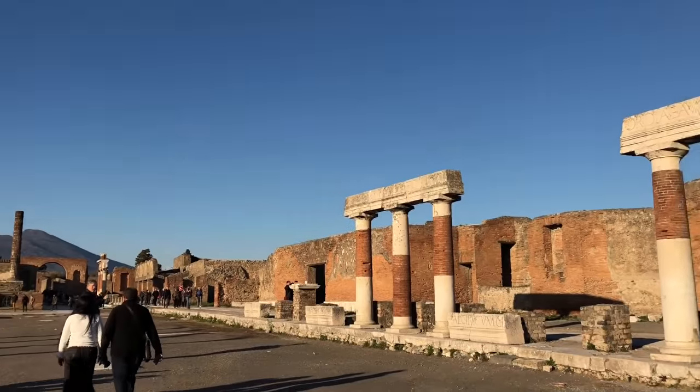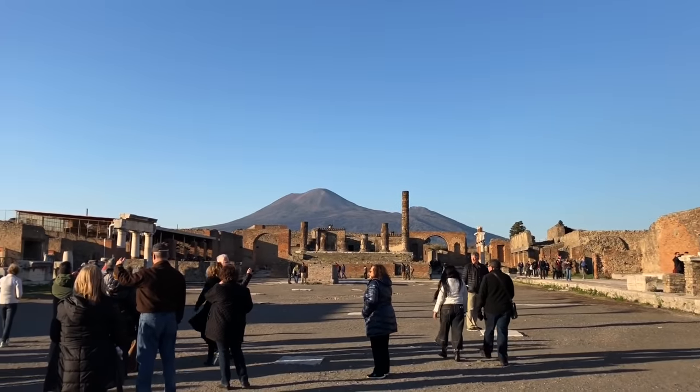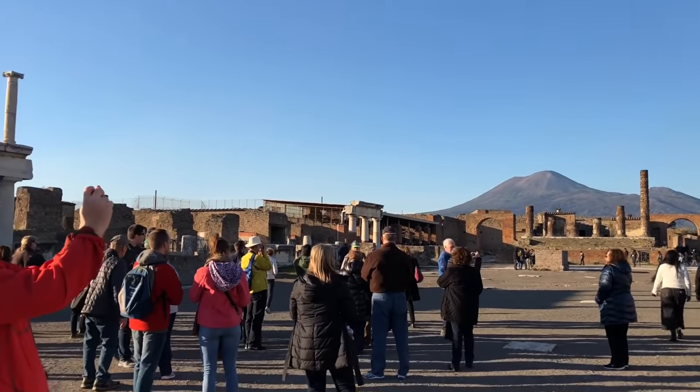People of Pompeii were living the good life here. They had saunas, spas, massages, brothels — living the good life. Unless you were a slave. You can see how close Vesuvius was, looming in the distance.